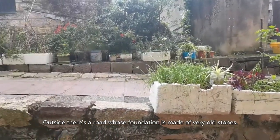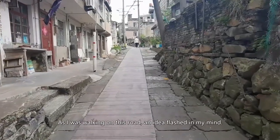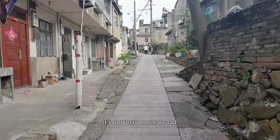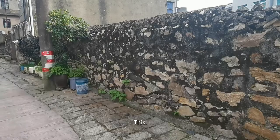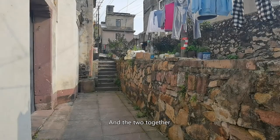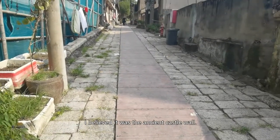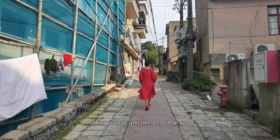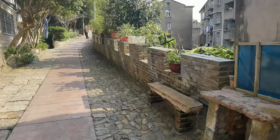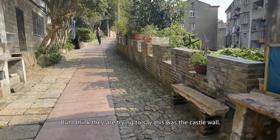Outside, there is a road whose foundation is made of very old stones. As I was walking on this road, an idea flashed in my mind — it's not just a normal road. Looking at this section, and this section, and the two together — does it look familiar? I believe it was the ancient castle wall. The crenels are gone, and houses are built on both sides of the castle wall, making it look just like a normal road. Here there are some crenels — obviously the bricks are very new, but I think they are trying to say: this was the castle wall.